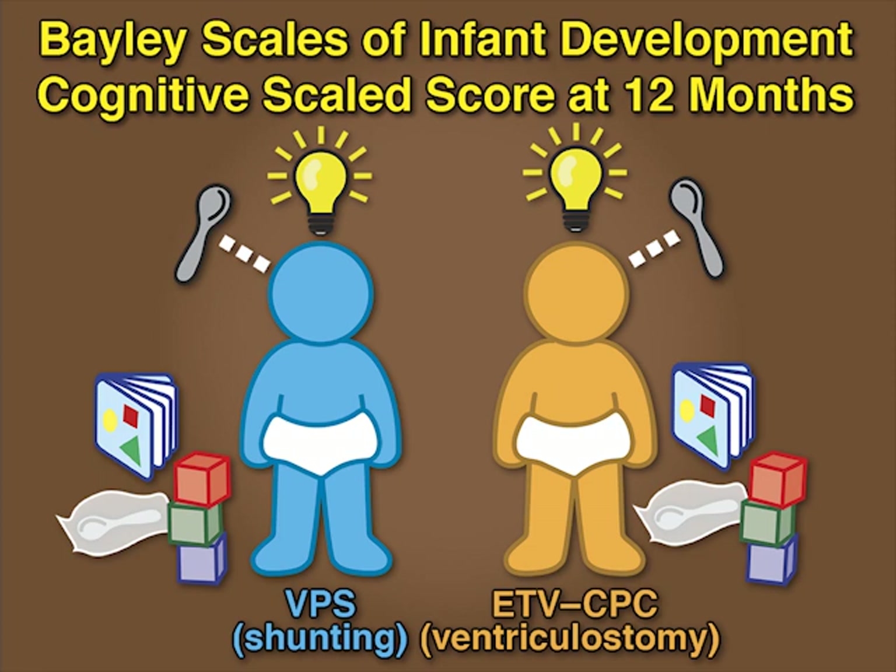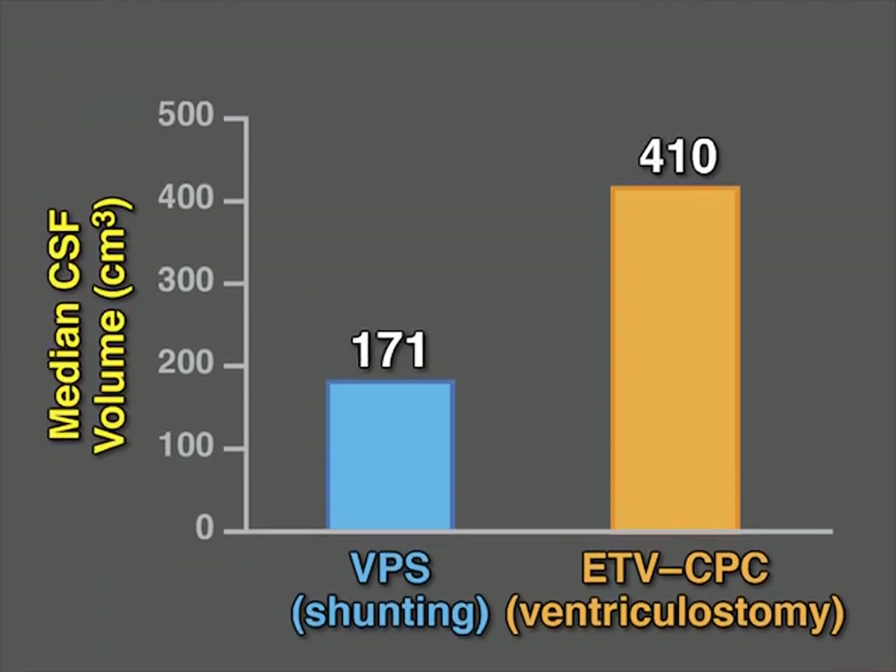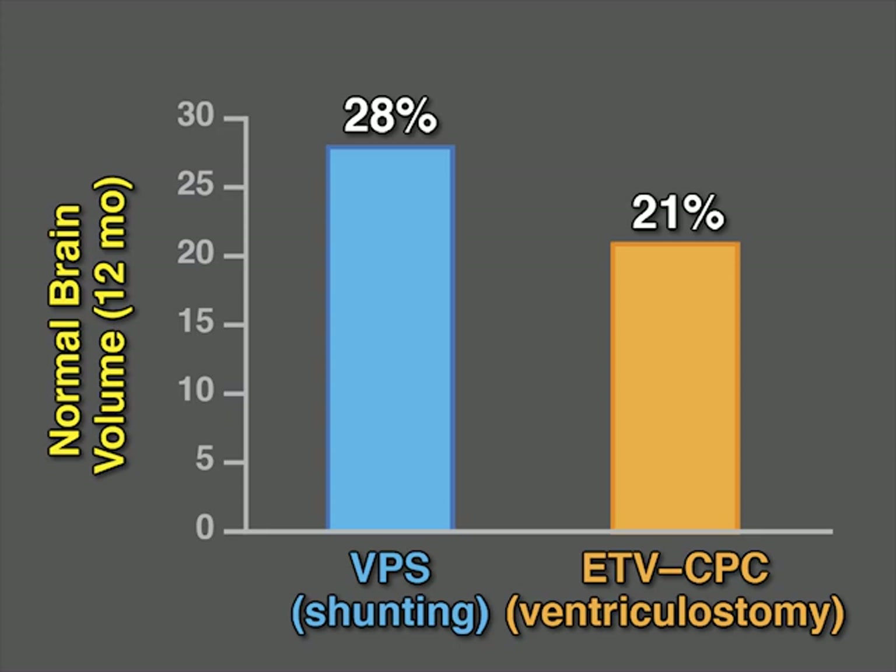The median cognitive score at 12 months was higher in the infants who received ETV-CPC than in the infants who received VPS — 4 versus 2 — despite a significantly smaller median CSF volume in the infants who received VPS.